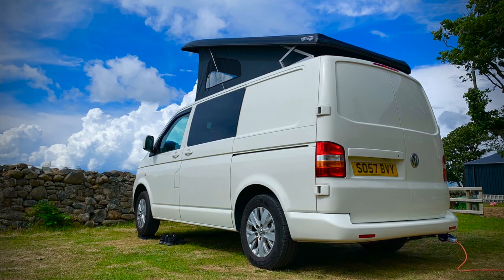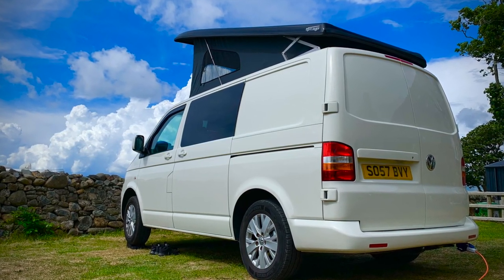Hello everybody and welcome to Casper van life. If this is your first time visiting the channel, my name is Mick. This is my 2007 VW T5 camper van called Casper. I just want to start with a little disclaimer: by no means am I mechanically minded when it comes to cars, and I just don't like working in or around engines. I avoid it at all costs.